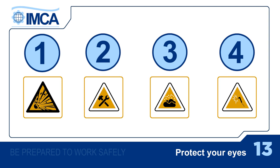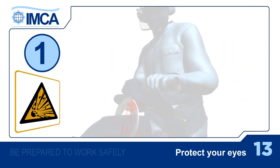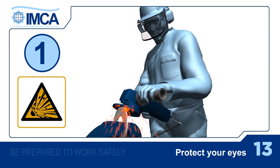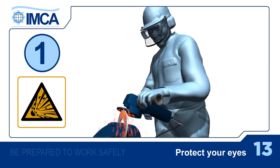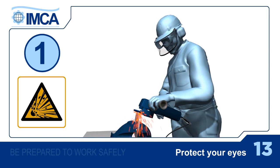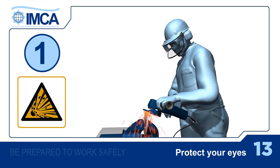There are four main causes of eye injuries, and they're all avoidable. First, cutting or grinding jobs tend to throw off small particles, which can fly straight through inadequate eye protection masks and goggles. So always wear the correct protection and make sure they have side shields.